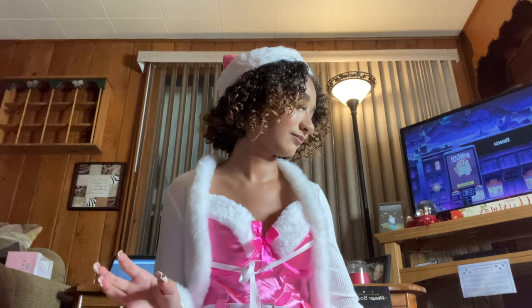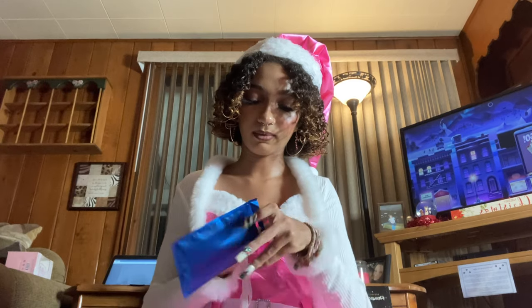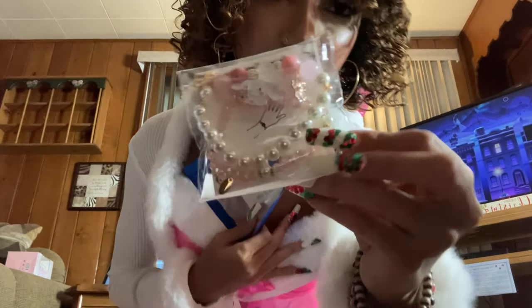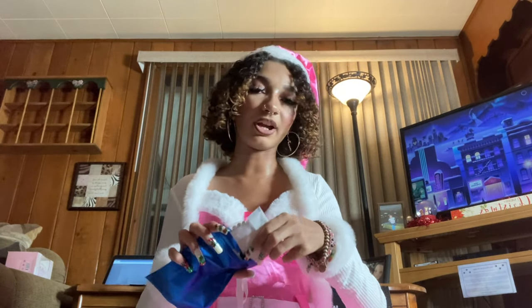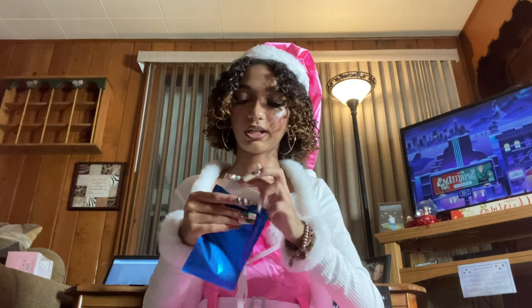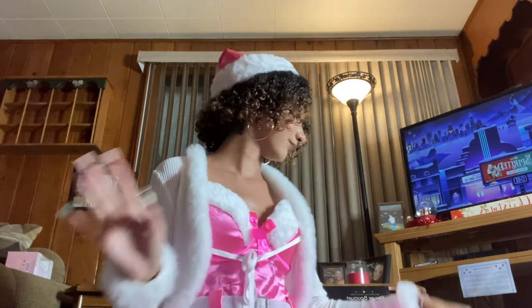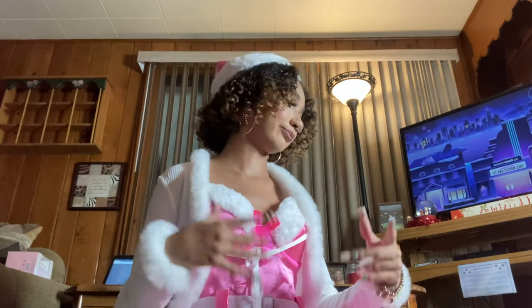In here are two little Cinnamoroll bracelets — they're so cute, you can see Cinnamoroll right on them. I love bracelets; I literally have like twenty on each wrist right now under my fur cardigan. I love all jewelry — bracelets, rings, necklaces, all of it. Also got some Sanrio stickers for my scrapbook and anything else I want to use them for.